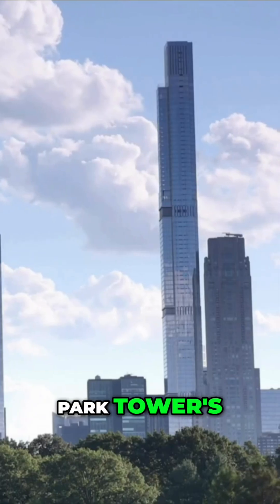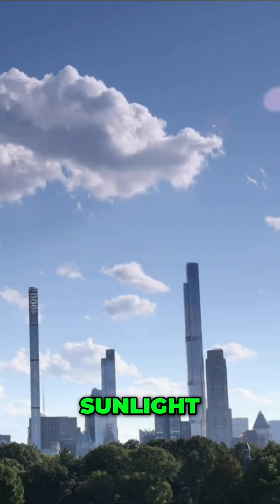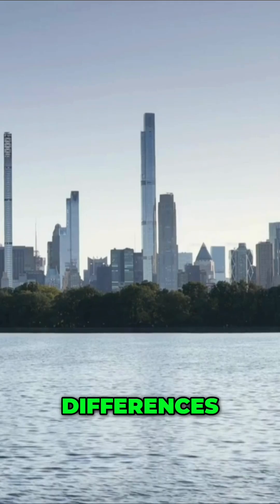The Central Park Tower's lower floors experience cooler conditions, while its rooftop garden is bathed in sunlight, with noticeable temperature differences.